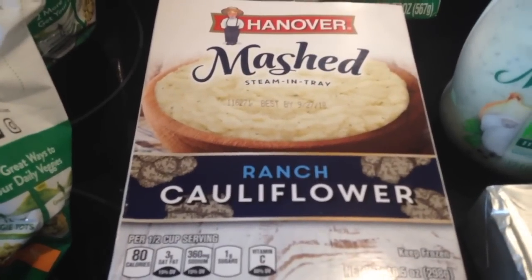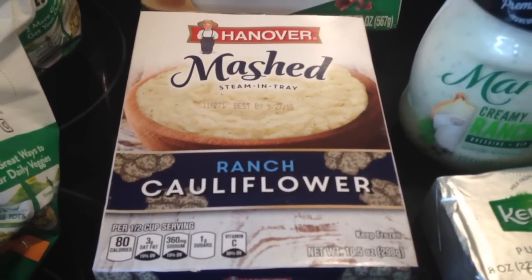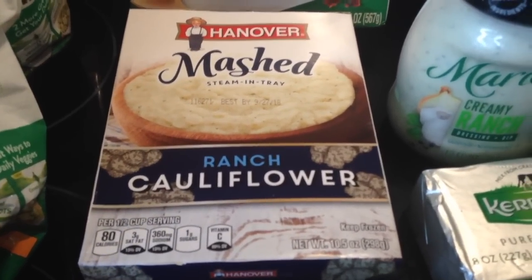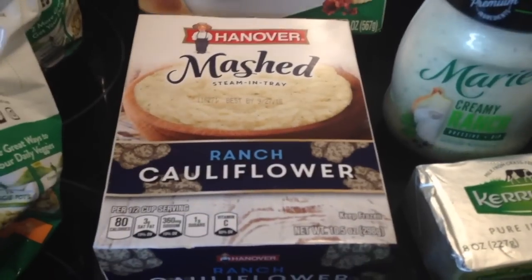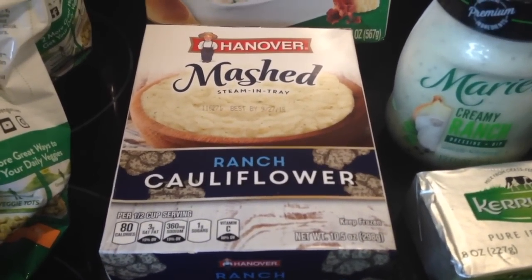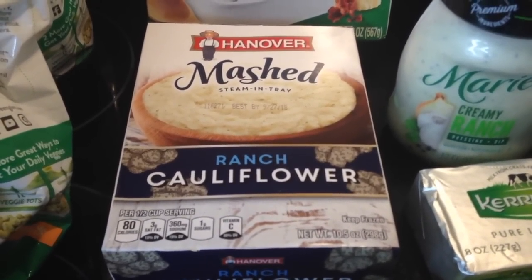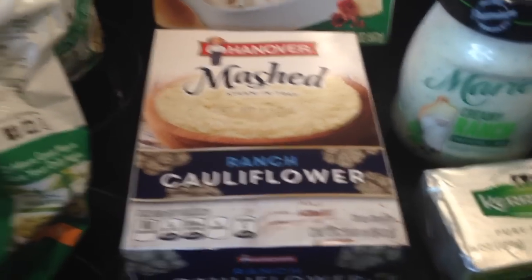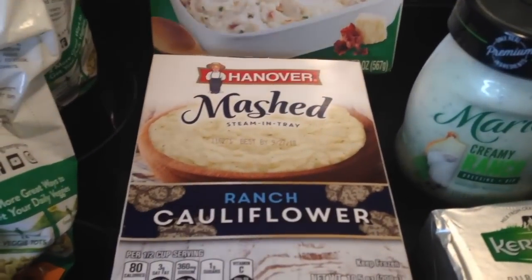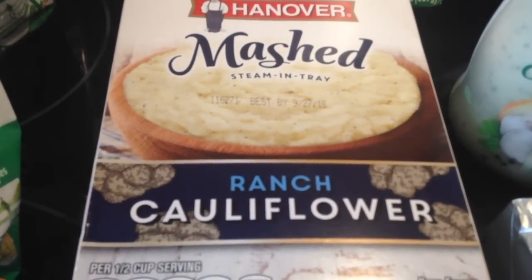Then I found ranch cauliflower — this is mashed cauliflower. Obviously you can grab a cauliflower from the supermarket and make this yourself, but this is all about time-saving. Not every day — I wouldn't suggest eating it every day. But there are times when you come home and you're really hungry, there's no time to prepare a full meal, and you can just grab this as a side to a meat dish. I absolutely love it. This is the mashed cauliflower, ranch flavor.